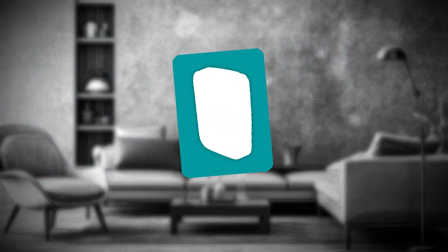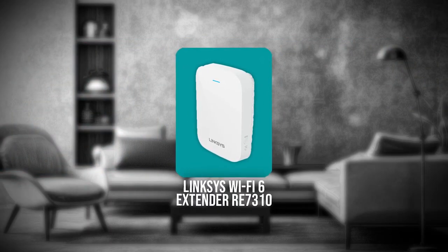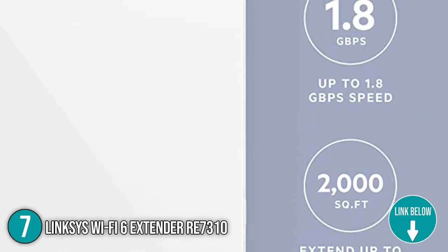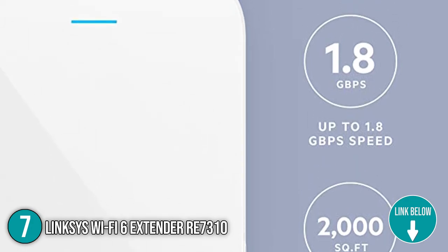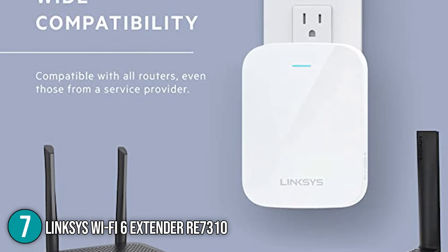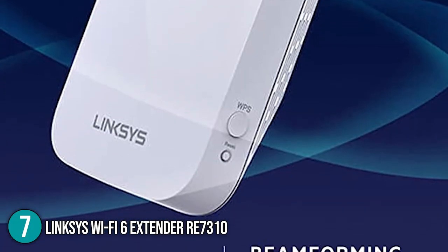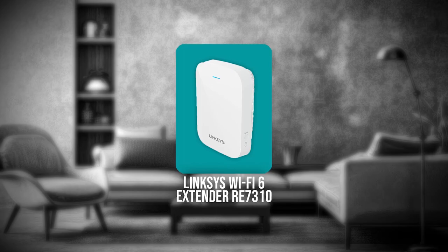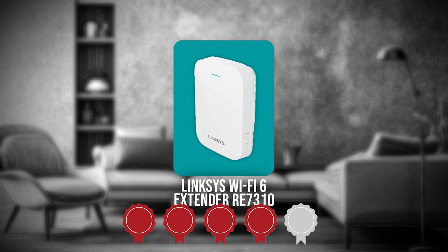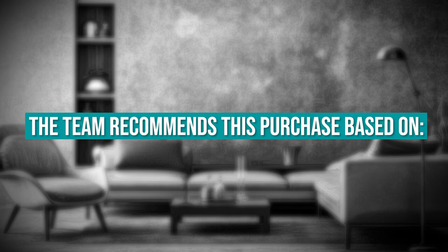The seventh Wi-Fi extender on our list is the Linksys Wi-Fi 6 Extender RE7310. Multiple users can enjoy multiple devices without lag or buffering with this Wi-Fi 6 extender from Linksys. Just wire the range extender directly to your router, switch, or ISP hardware and instantly upgrade your network to Wi-Fi 6. TrustedShoppingguide.com has awarded it a 4-badge rating. There is no better way to take advantage of the high-quality Wi-Fi 6 connection and speed this extender offers.